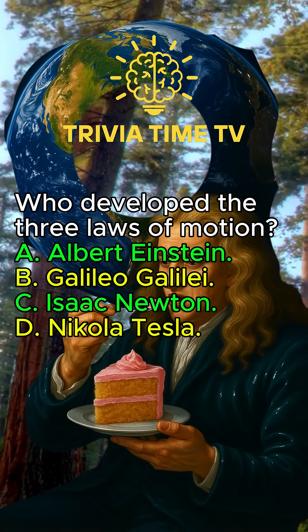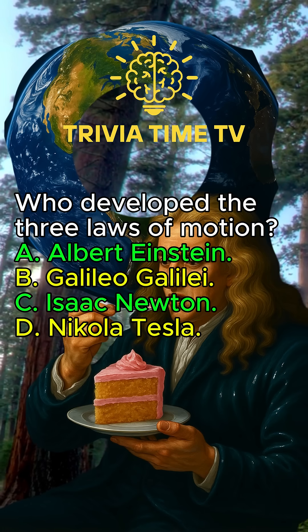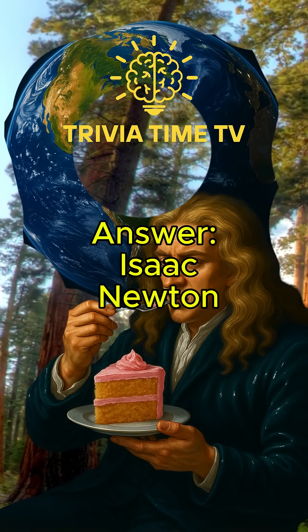Who developed the three laws of motion? Isaac Newton.